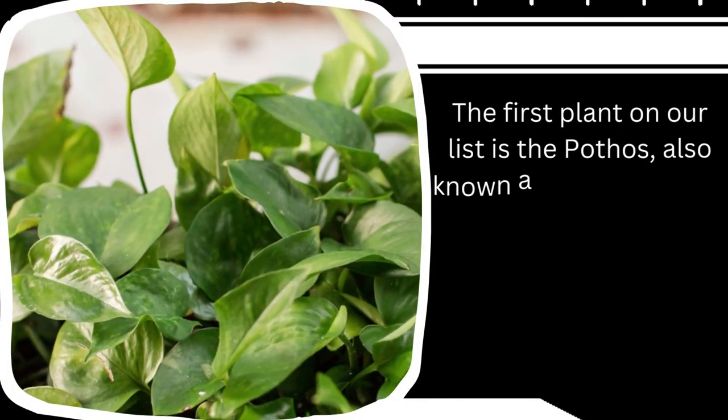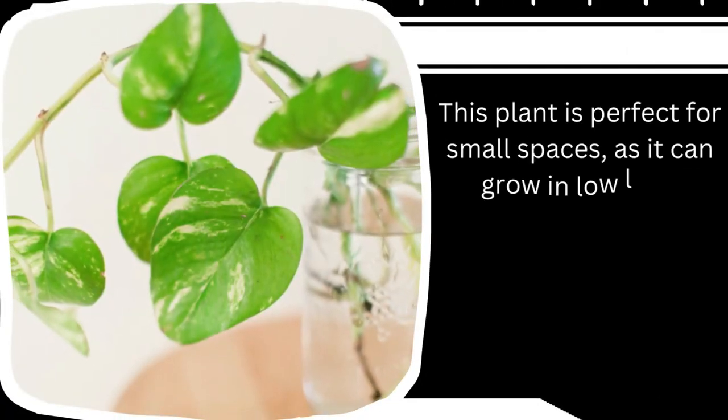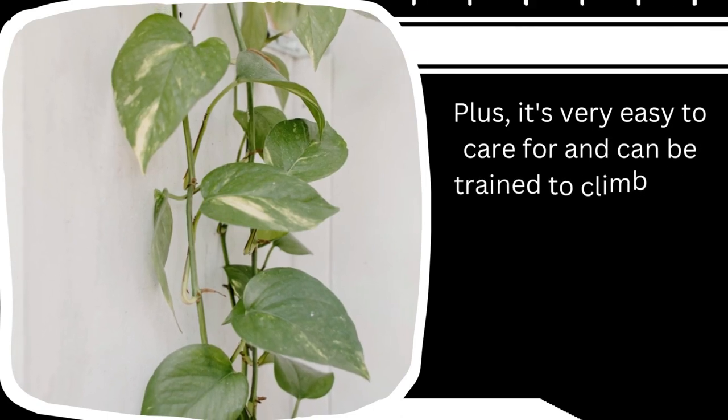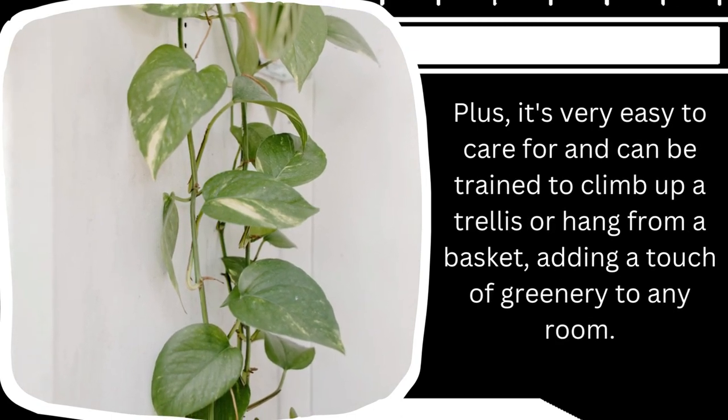The first plant on our list is the pothos, also known as the devil's ivy. This plant is perfect for small spaces as it can grow in low light conditions and only needs to be watered once a week. It's very easy to care for and can be trained to climb up a trellis or hang from a basket, adding a touch of greenery to any room.